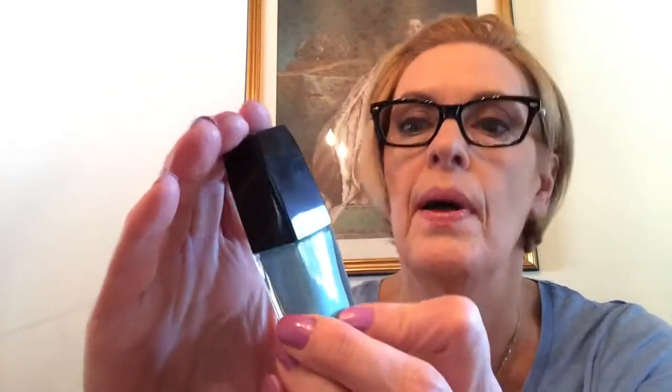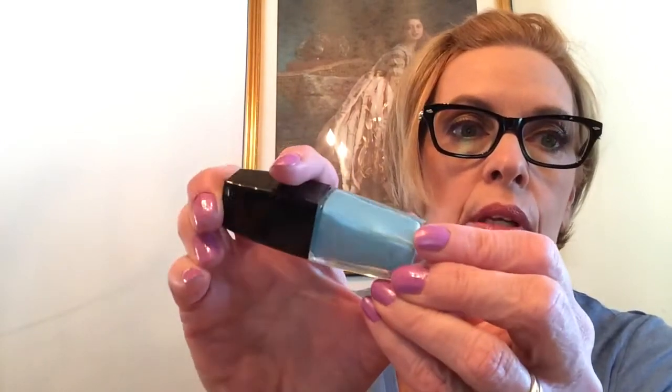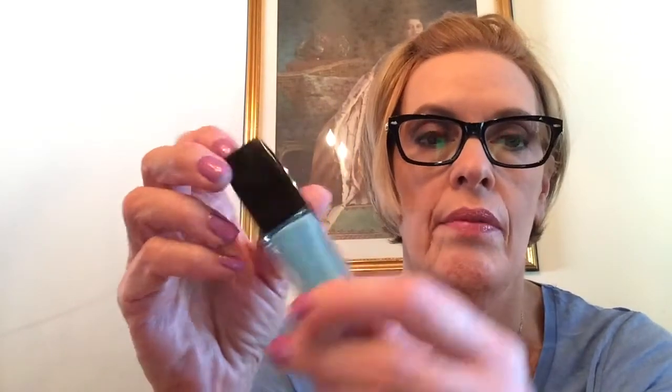I got the Triple Shine Sally Hansen nail polish in Pool Party 150. This is so pretty - I haven't used it yet because I just really love the Sally Hansen fast dry ones, but this color is just so pretty. I love it, but I am spoiled by the fast dry.